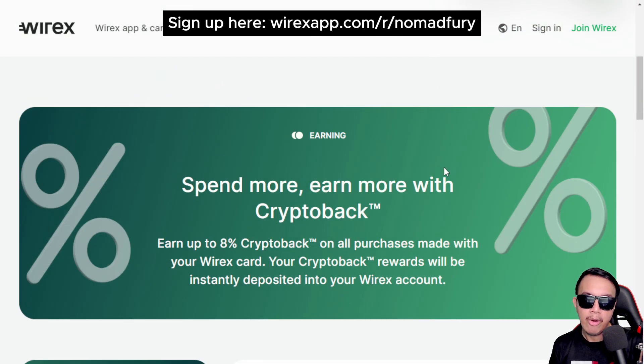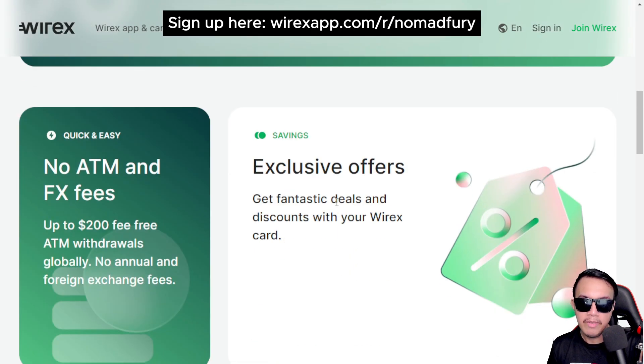When it comes to earning ability, you can spend more and earn more with crypto back. It's common for debit and credit cards to offer cashback on groceries, supermarkets, travel, restaurants, and so on — but with Wirex, instead of cash, you get rewarded back with crypto, up to eight percent. There are also no fees for ATM and foreign exchange up to $200 USD, wherever you are in the world.